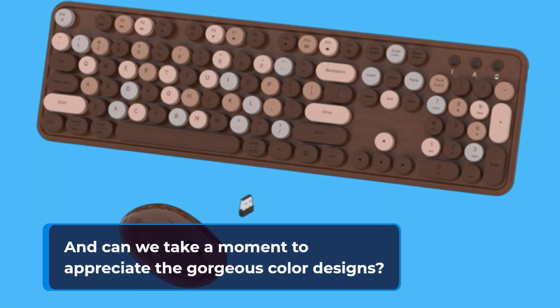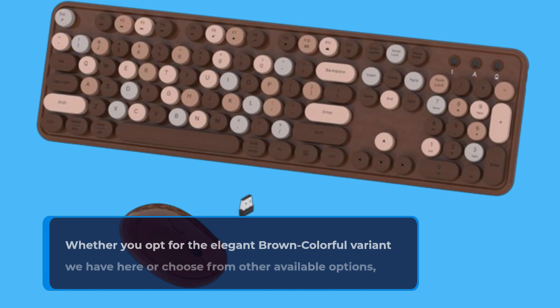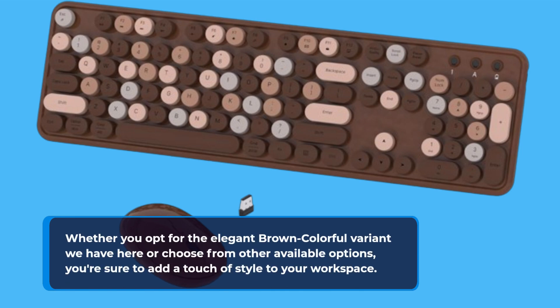And can we take a moment to appreciate the gorgeous color designs? Whether you opt for the elegant brown colorful variant we have here or choose from other available options, you're sure to add a touch of style to your workspace.